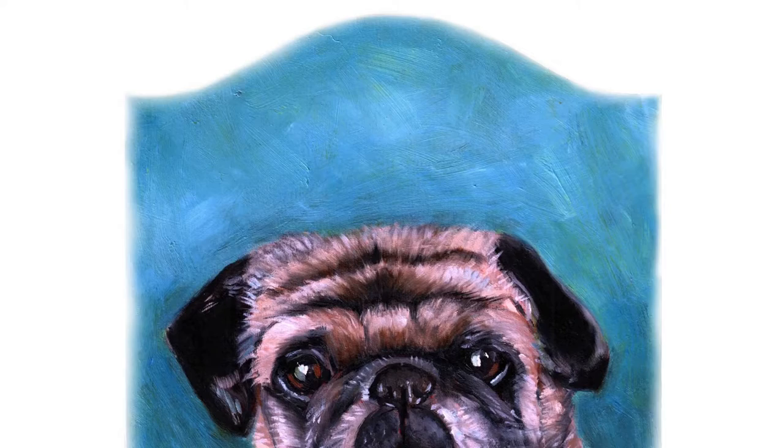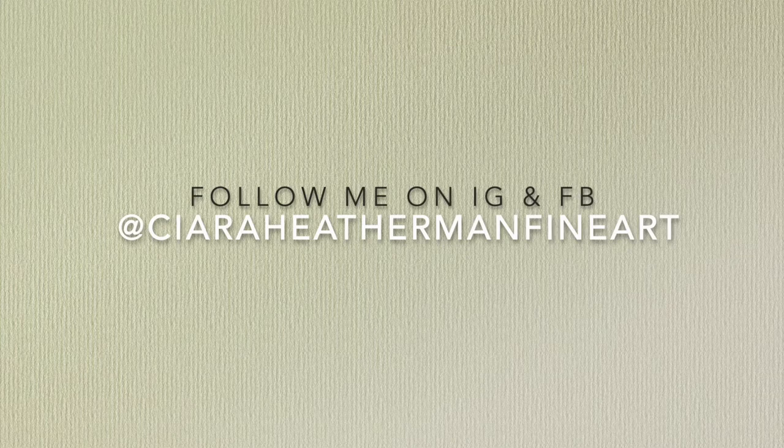Please visit my website for more information and don't forget to follow me on Instagram and Facebook. That's Sierra Heatherman Fine Art. Thank you for visiting my studio.